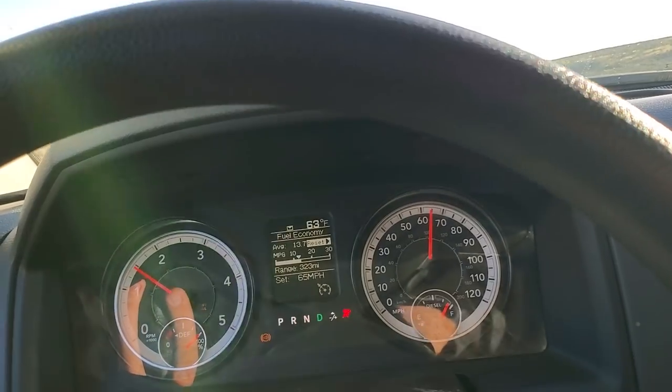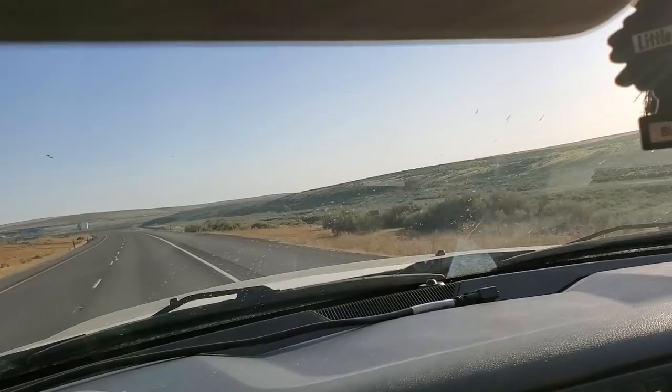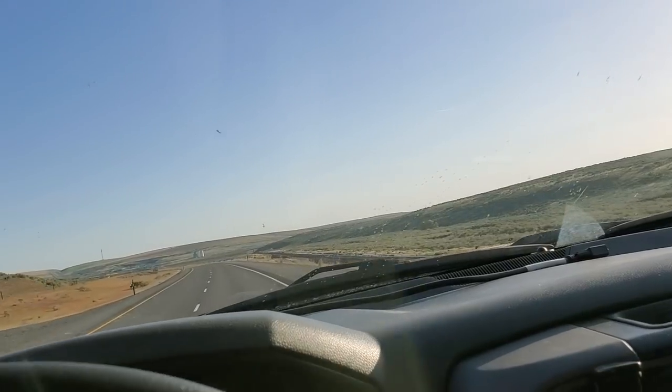That's pretty standard. I am getting a little bit of headwind — I don't know if you guys can tell from the weeds there, but the weeds are leaning towards us.